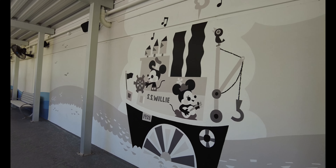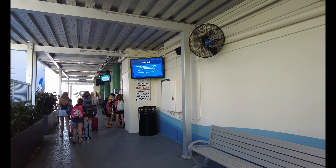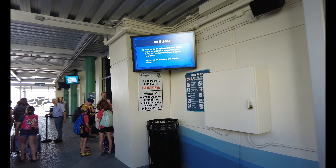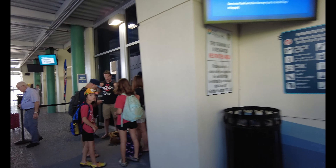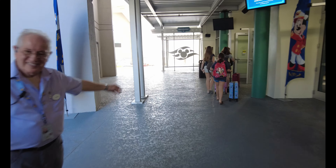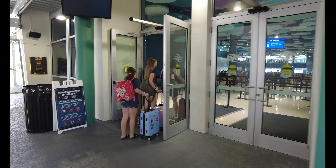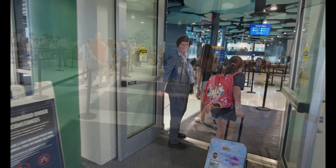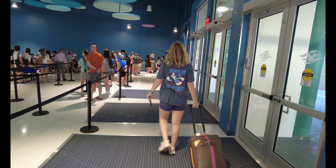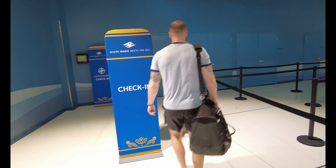Here's Steamboat Willie — that's cute, love it! Once you get to this area it says 'Cruising Guests Only,' so to pass by here we'll need to show passports. Concierge check-in is this way — Pearl is this way — and regular check-in is that way. So let's go this way.